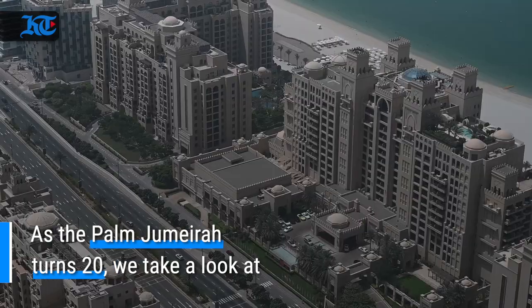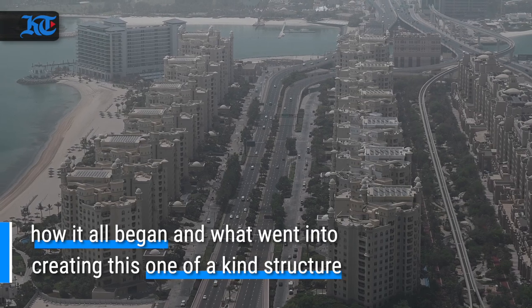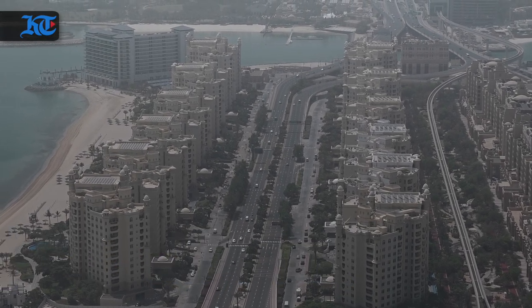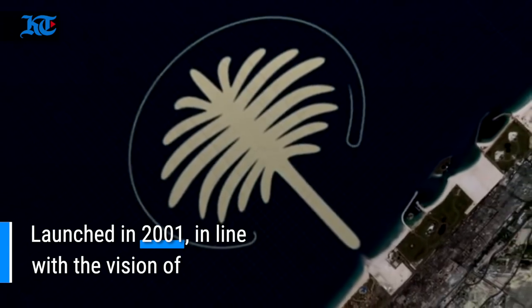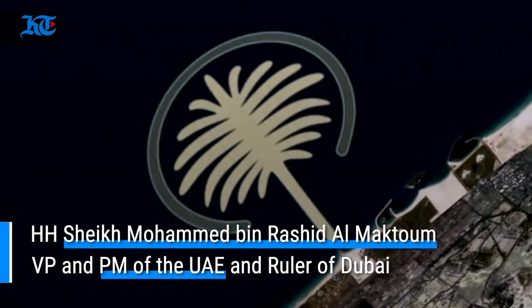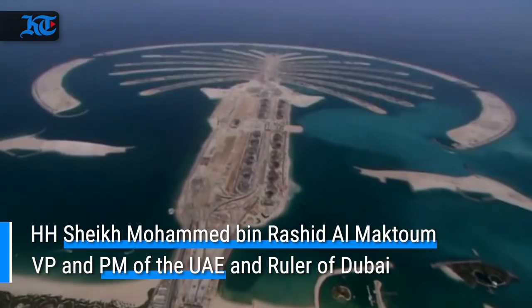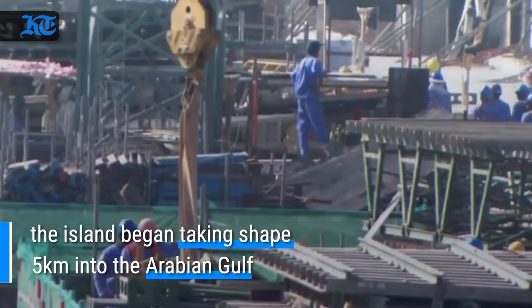As the Palm Jumeirah turns 20, we take a look at how it all began and what went into creating this one-of-a-kind structure. Launched in 2001, in line with the vision of His Highness Sheikh Mohammed bin Rashid Al Maktoum, Vice President and Prime Minister of the United Arab Emirates and ruler of Dubai, the island began taking shape five kilometers into the Arabian Gulf.